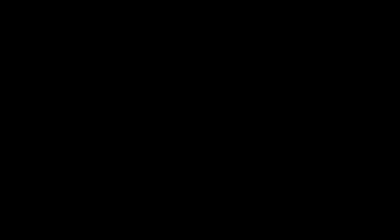Let's get a broad overview of Lepus the Hare. It is classified as an ancient constellation and is often connected to Orion in Greek mythology. This makes sense since it is situated right next to Orion in the sky. Lepus is identified as one of Ptolemy's 48 constellations that he identified in the second century. The name Lepus is Latin for hare, and it's often represented as the hare that Orion was hunting.